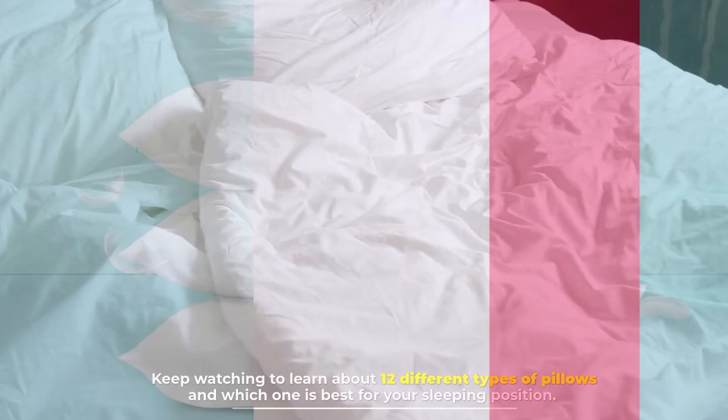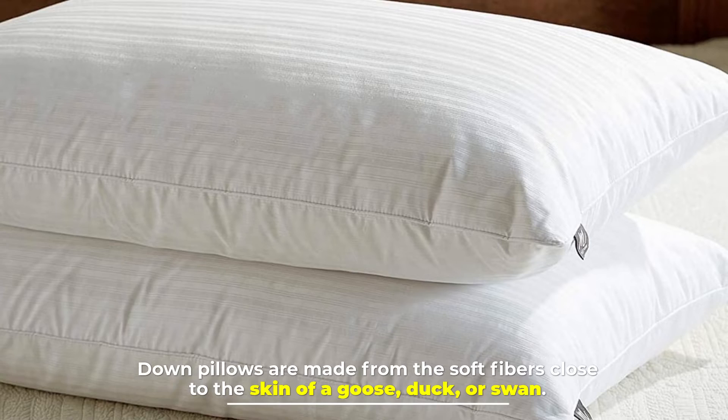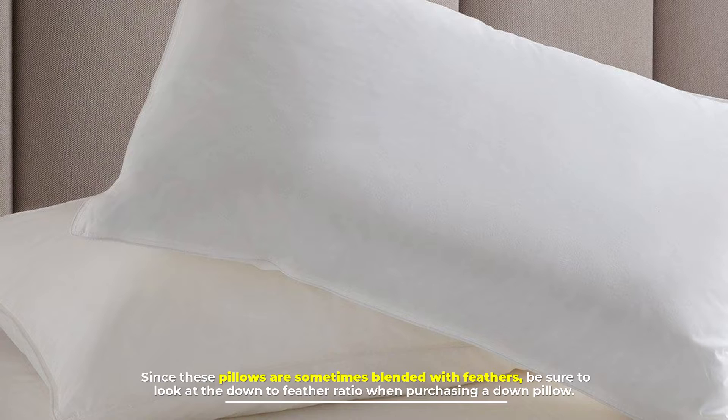Number 1: Down pillow. Down pillows are made from the soft fibers close to the skin of a goose, duck, or swan. Since these pillows are sometimes blended with feathers, be sure to look at the down-to-feather ratio when purchasing a down pillow.